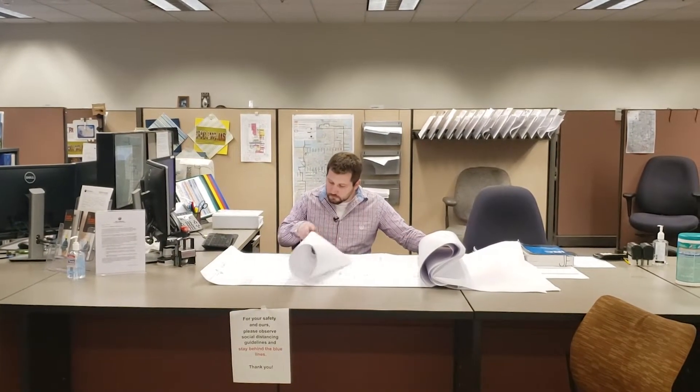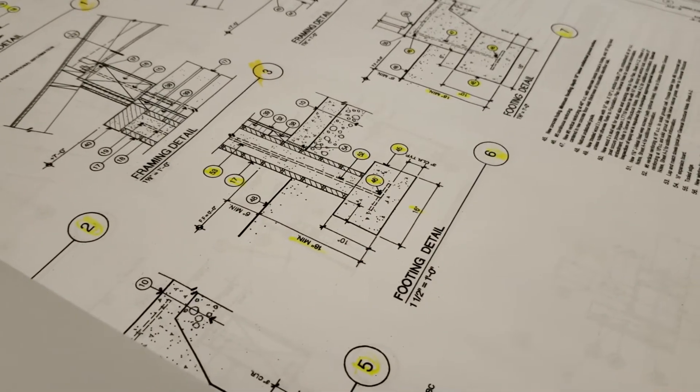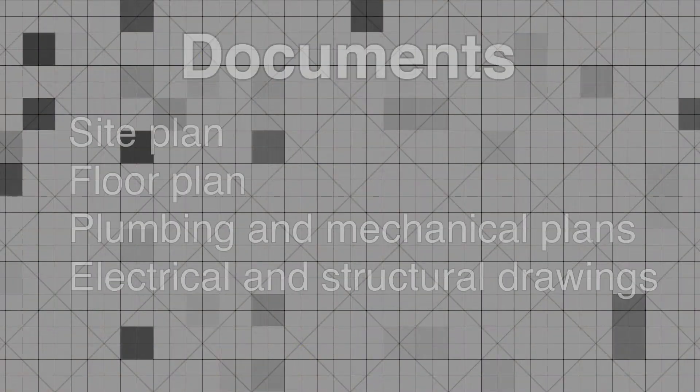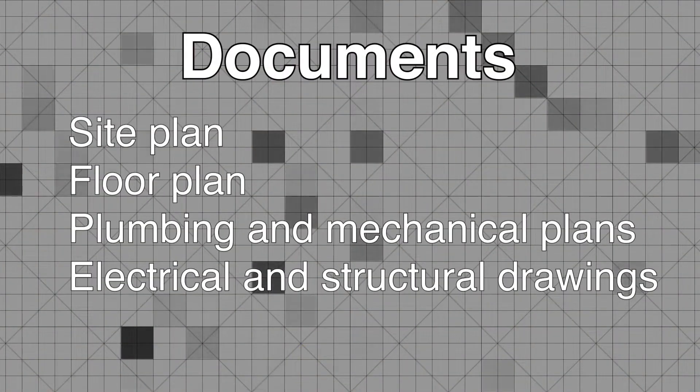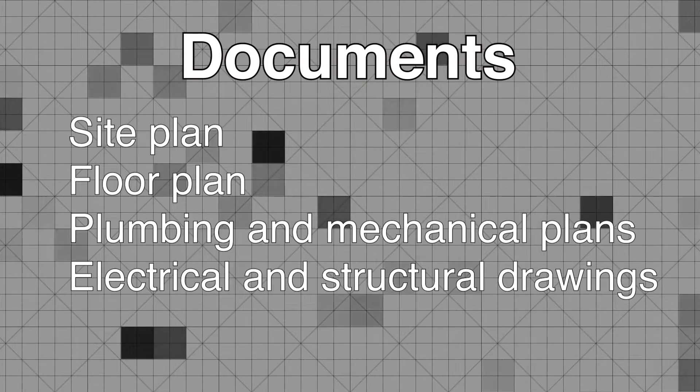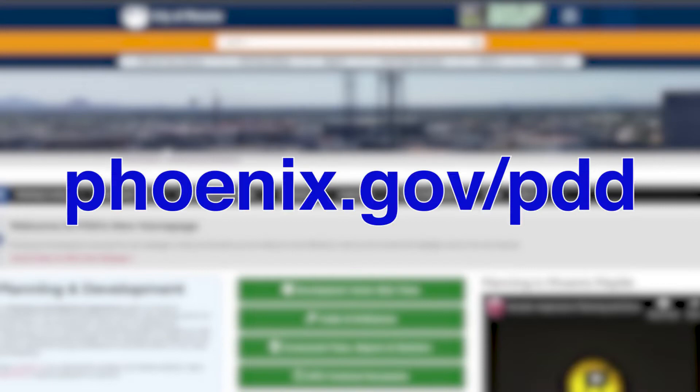You should contact site planning staff first to get setback requirements. Depending on the work, you may need to submit some or all of the following documents: a site plan or plot plan, a floor plan, plumbing and mechanical plans, and electrical and structural drawings. You can find a checklist on the Phoenix Planning and Development website at phoenix.gov/pdd.